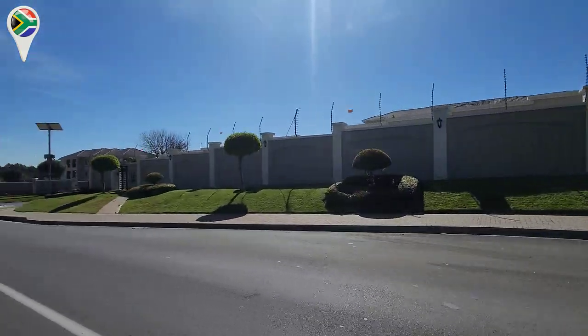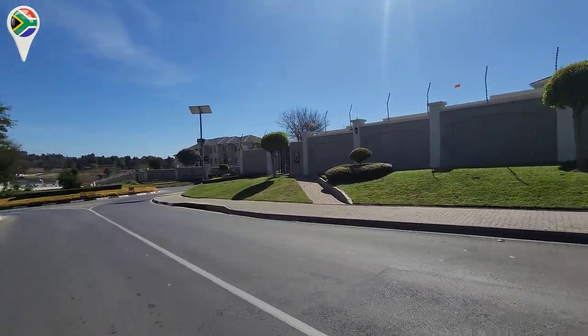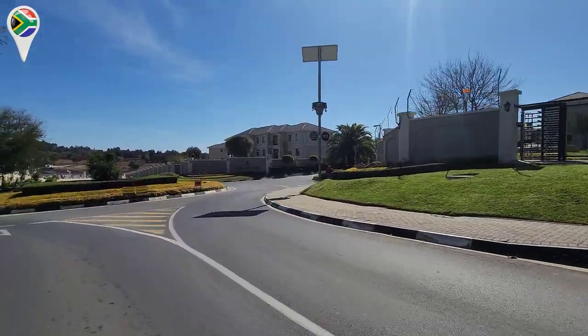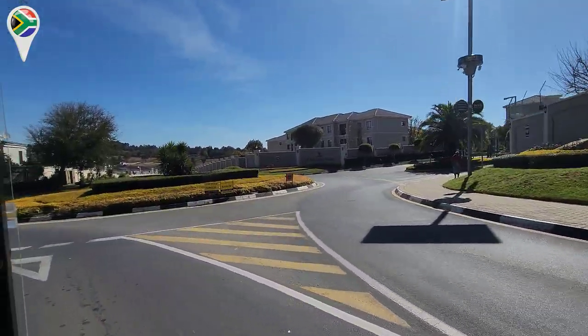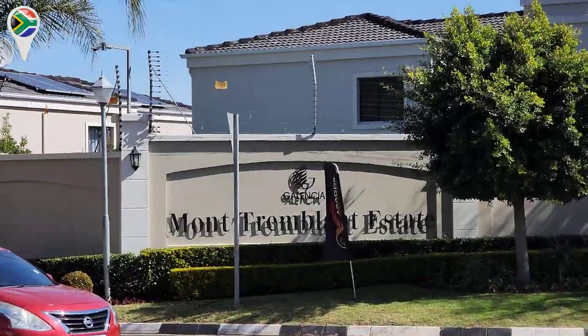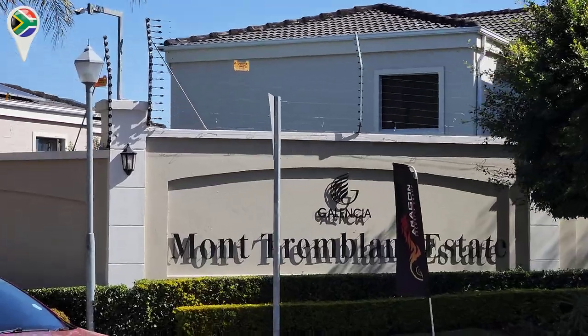This looks like a very posh area. So the estate name is Mont Tremblant Estate.